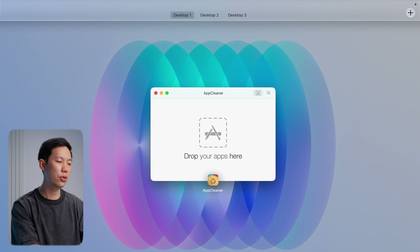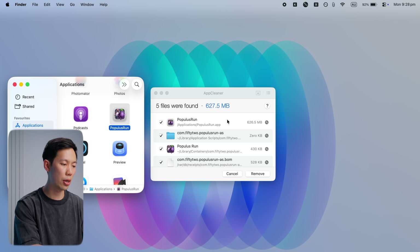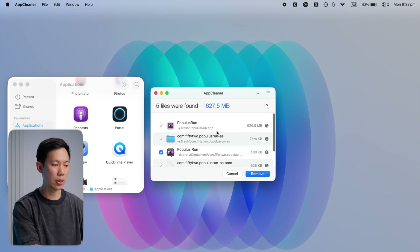To fully uninstall apps, you just drag the app into AppCleaner, and it will completely remove all the associated files and the app itself cleanly. It's pretty simple and straightforward, and it helps you clean up your Mac without any complicated steps.